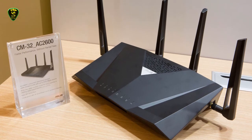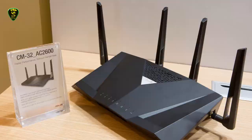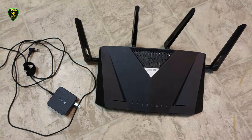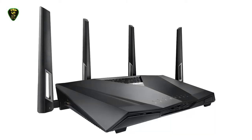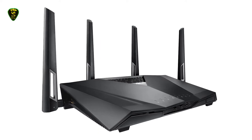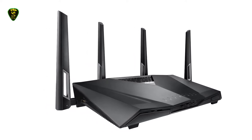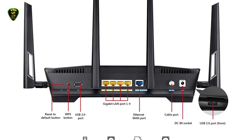It comes with a DOCSIS 3.0 32x8 cable modem and an AC2600 router with 4 external antennas that give you signal range capable of covering a large-sized home. It has 2 USB 2.0 ports and 4 gigabit Ethernet ports to connect all your devices. The 32x8 channel bonding gives you up to 1.3 Gbps download speeds.